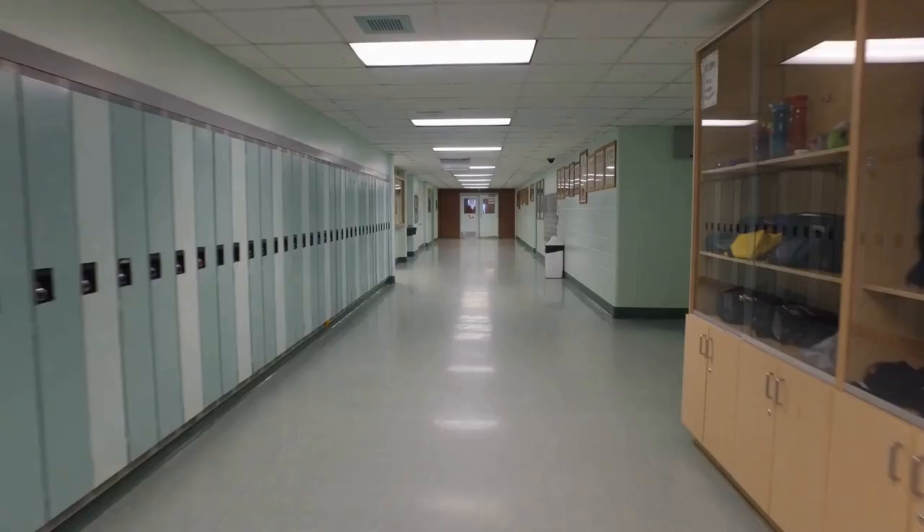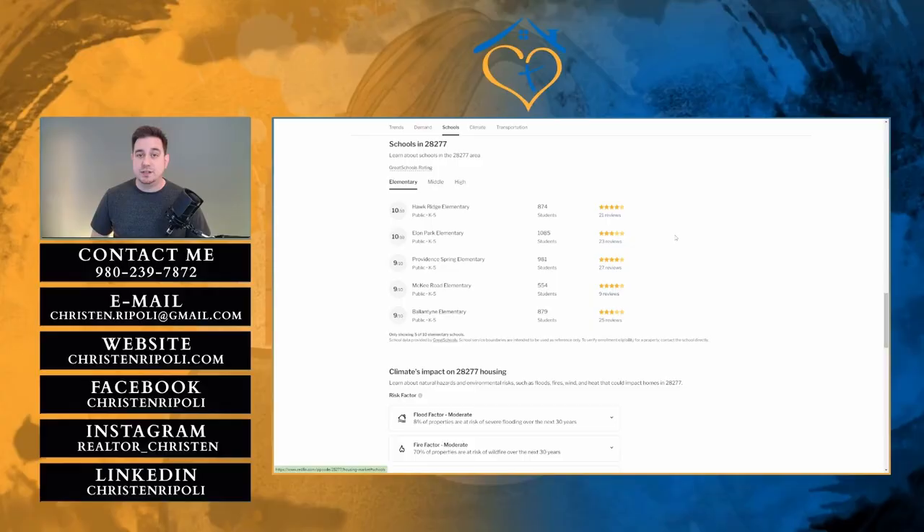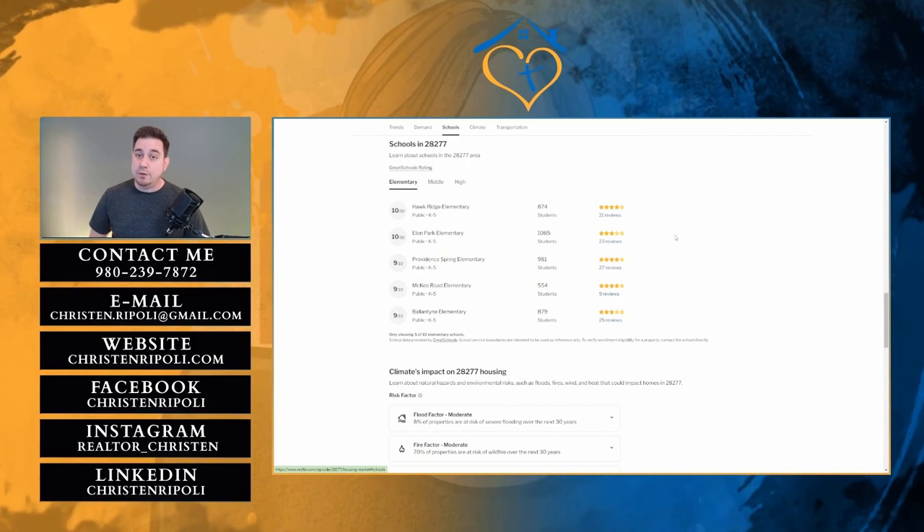Schools we don't go over too much. My wife Kristen did make a video on that, and I will put it up on the screen here for you to look at if you're interested. But here are some of the schools that are in the area — they're very highly rated. We also have good charter schools and private schools as well. If you have any interest in that, reach out to us and we can help you on your search.